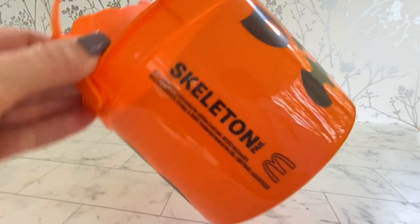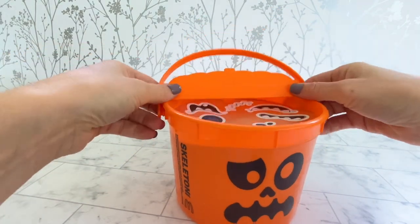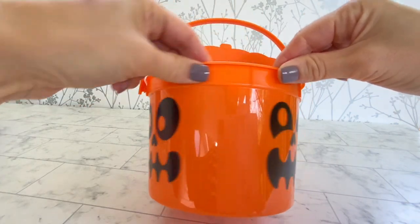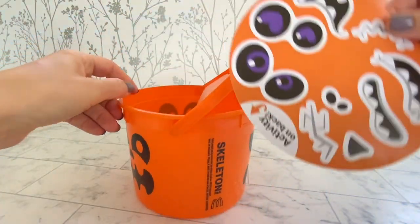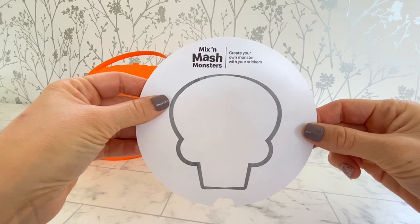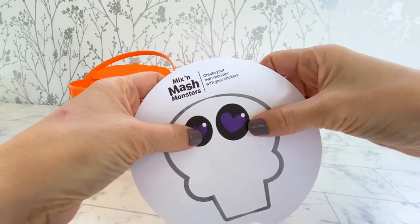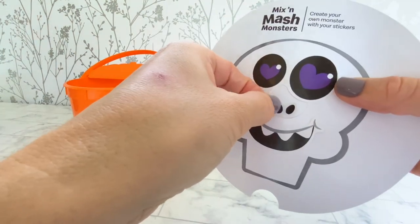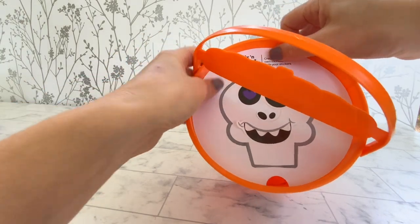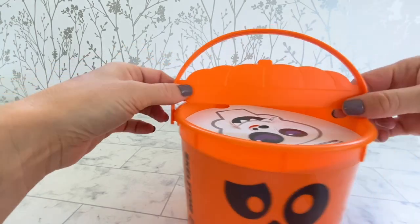First up is the skeleton. The top is attached. He has one, two, three faces. It comes with a sticker sheet with an activity on the back, so we can create our own monster. The top looks like a pumpkin. I wish this came off and they did it like the originals. It's cute.